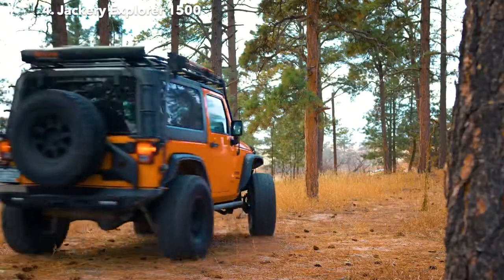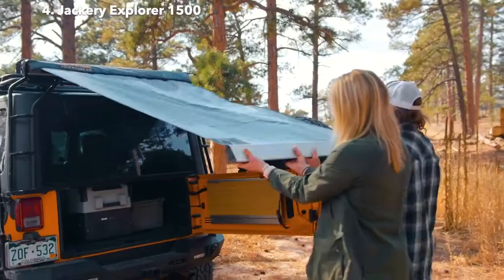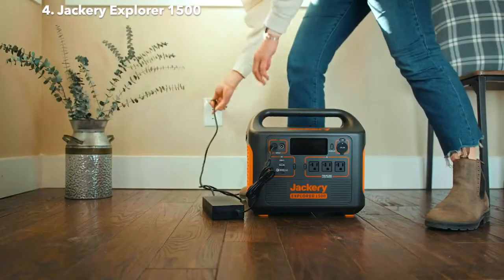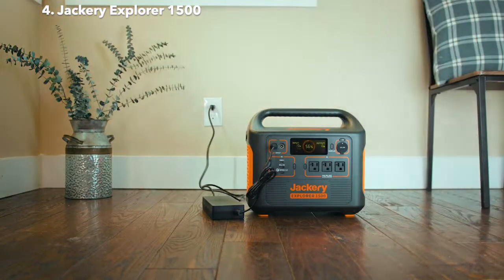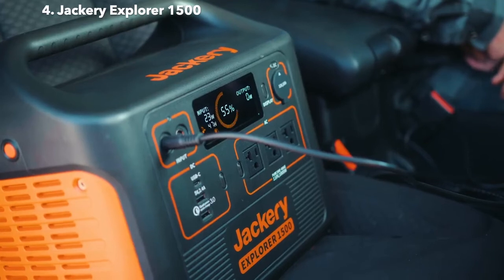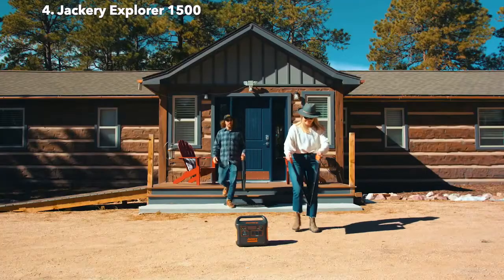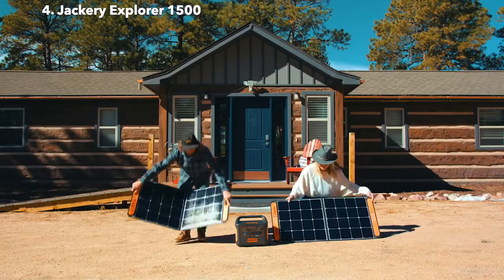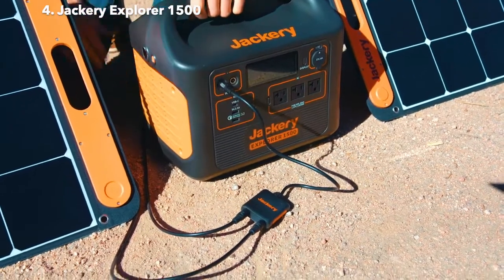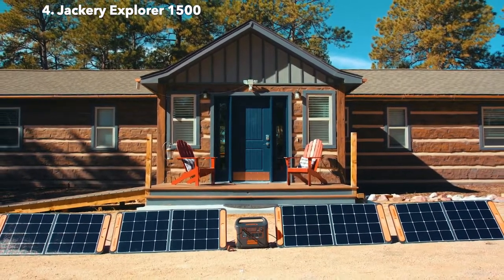We all know those disposable fuel canisters are horrible for the environment, so why not make the switch to electric and power your campsite with the sun? You can keep your Explorer 1500 topped off from your standard wall outlet at home or on the road using your vehicle's carport. But when the adventure takes you off the grid, harness the energy of the sun with an array of our portable solar panels. The integrated MPPT charge controller ensures you're getting the highest solar charging efficiency possible. In fact, connecting four 100-watt panels can get you charged up to 80% in only four hours.